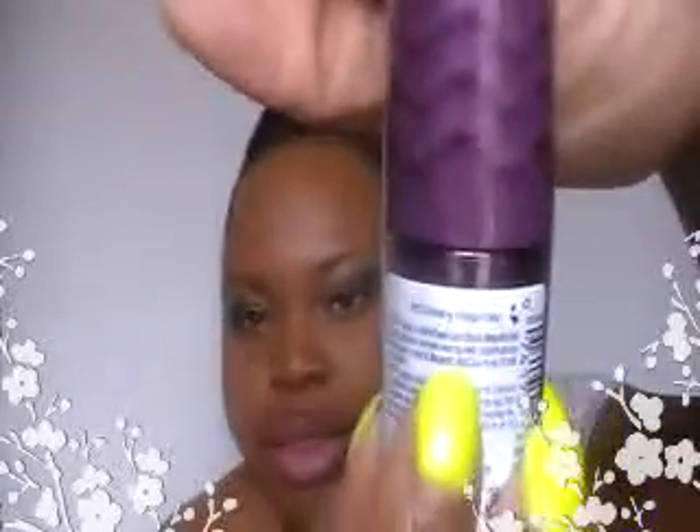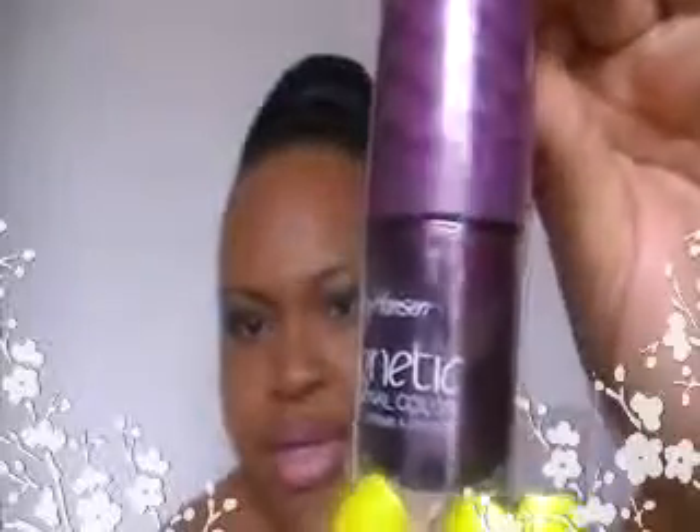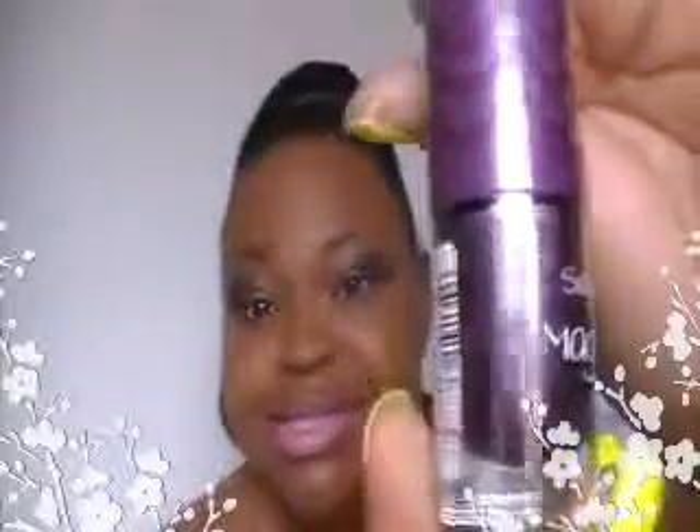Here is the Sally Hansen Magnetic Nail Color. This is number 905, Red-E Response. You probably can't see the name up here at the top, but that's what color this is. It's a pretty plum — like a plum burgundy color, it's in the purple family. This is so gorgeous, I can't wait to try it.